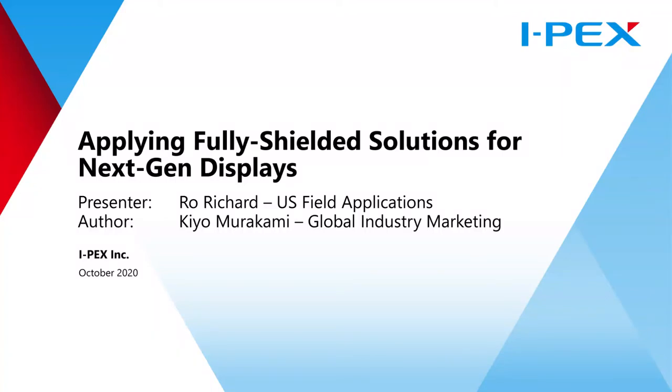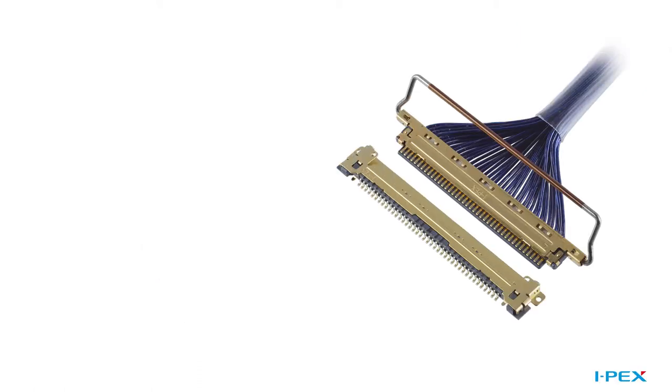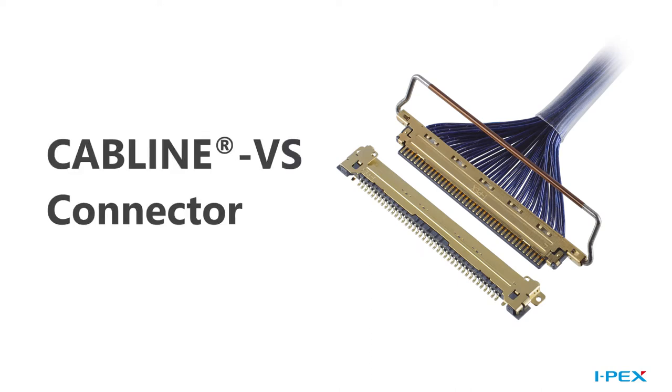Hi there! Welcome to this IPEX presentation on the benefits of using fully shielded solutions for next-gen displays. My name is Ro Richard and I'm glad that you're here. If you're familiar with current display technologies, you may already be familiar with IPEX.